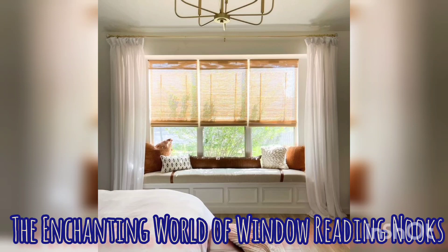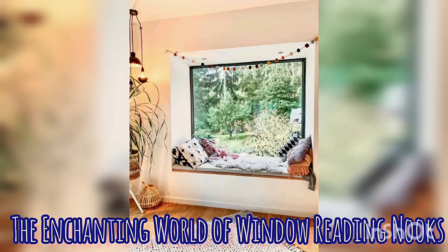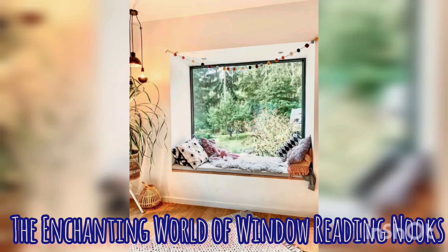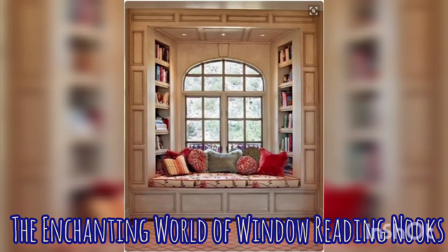One of the defining features of this window sitting reading nook is the ability to maximize the use of natural light. By positioning the seat next to the window, you actually create a positive impact for perfect reading and a positive vibe for your mood, fostering a sense of well-being and tranquility.